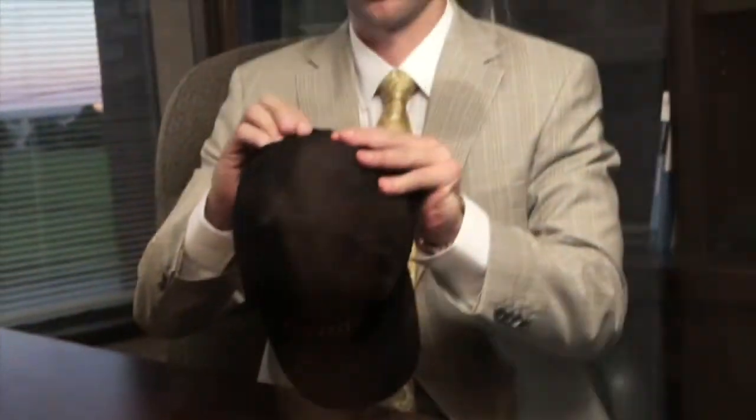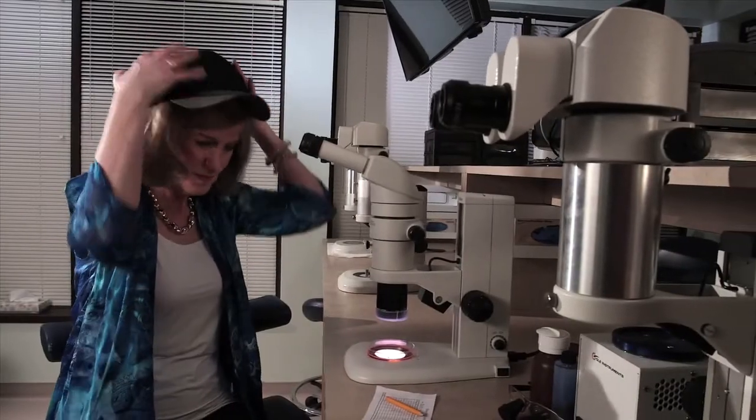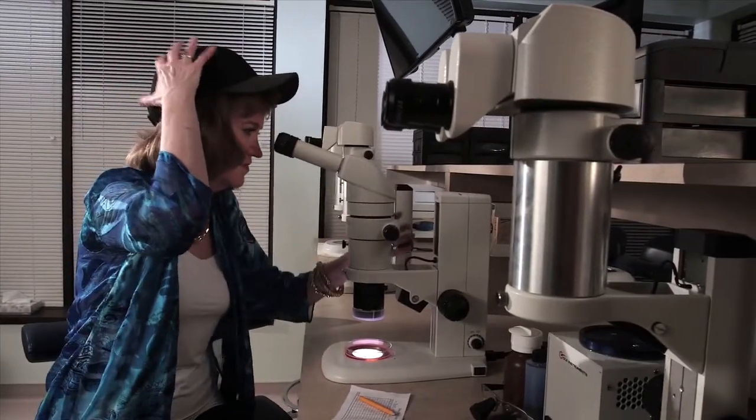You can wear it while you're driving in the car, while you're cooking, while you're on the computer. I absolutely recommend the laser cap for patients who are losing hair. It's an easy to use product and it works.